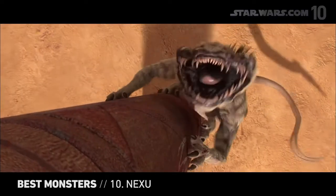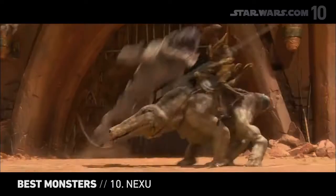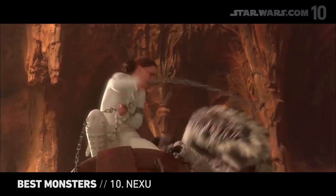Kicking off our list is the Nexu, a ferocious mix of feline and rodent. This smaller, quicker, more animal-like creature brings an unnerving eye-level element to Star Wars monsters. Pro tip: avoid close encounters.